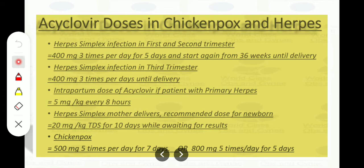Now, the Acyclovir doses in chickenpox and herpes: Herpes simplex infection in the first and second trimester — 400mg three times per day for 5 days, then restart from 36 weeks until delivery. Herpes simplex infection in the third trimester — 400mg three times per day until delivery. Intrapartum dose — 5mg per kg every 8 hours. For the newborn when the mother has herpes — 20mg per kg TDS for 10 days while awaiting results. Chickenpox — 500mg five times per day for 7 days, or 800mg per day for 5 days.